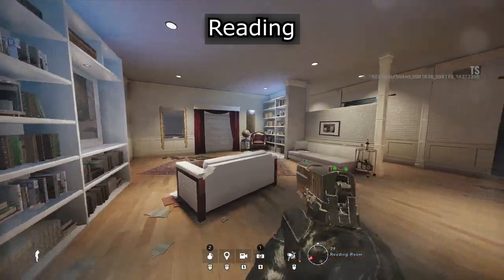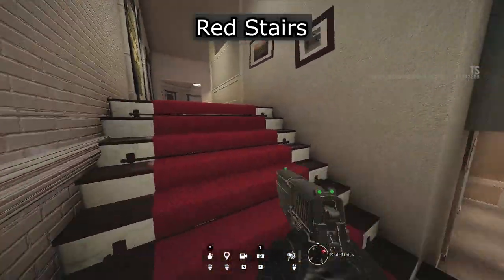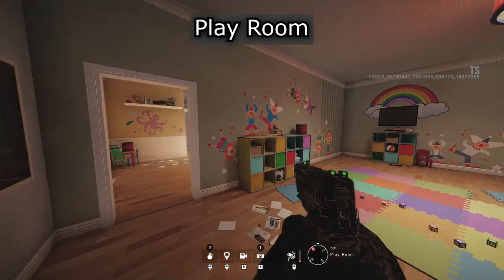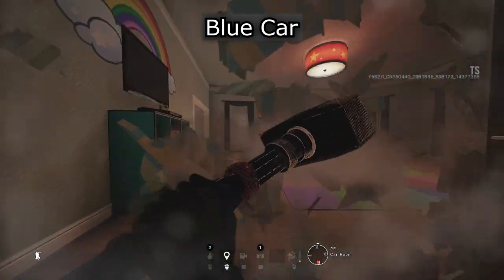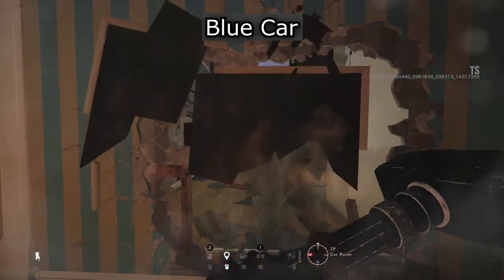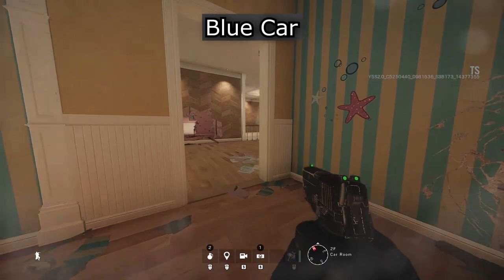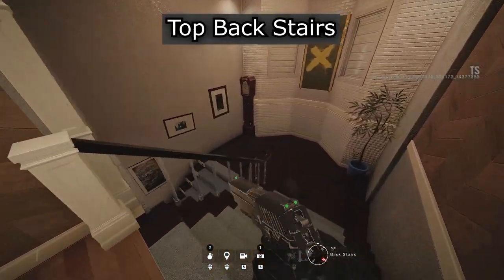Reading. Red stairs. Reading. Playroom. Blue car. Playroom. Blue car. Reading. Bedroom closet. Blue car. Upper hole. Top back stairs.